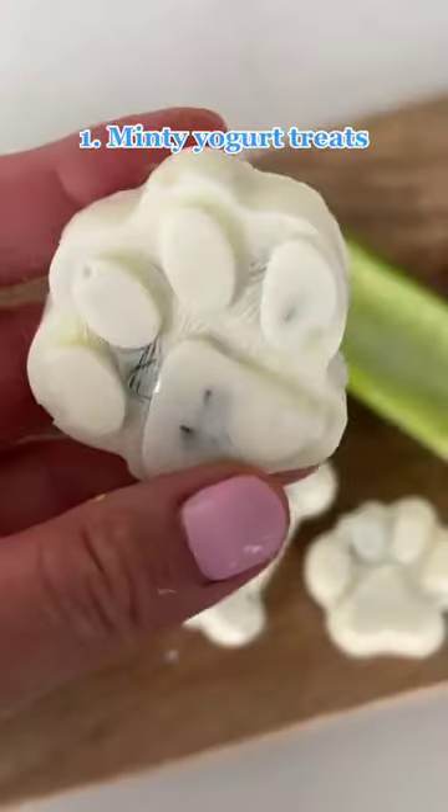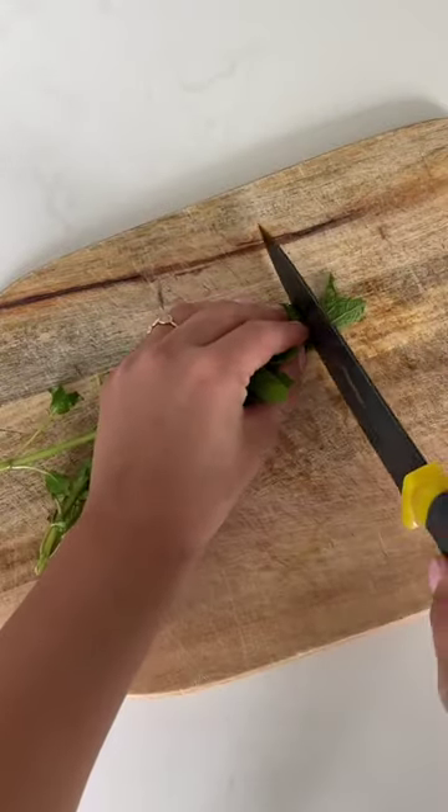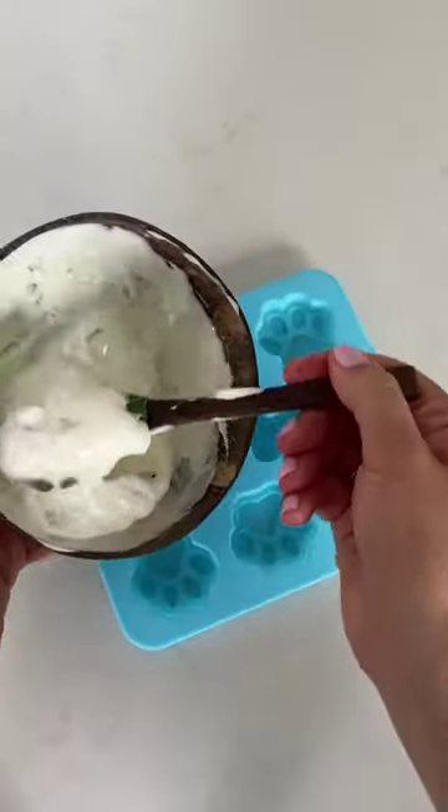Three cheap and natural dog treat ideas for fresh breath. Number one: minty yogurt treats. Finely chop some mint leaves and combine them with plain Greek yogurt. Place the mix into an ice mold and let it freeze before giving it to your pup.